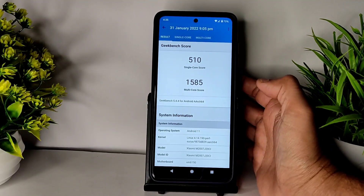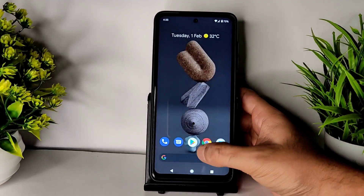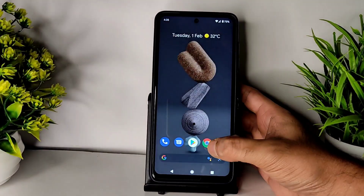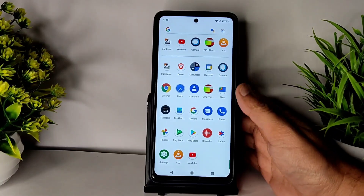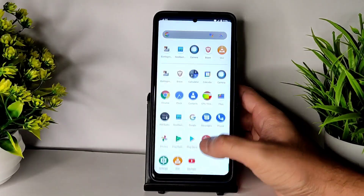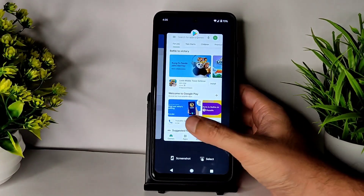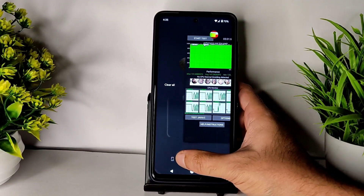The Geekbench scores: the single-core score is 510 and the multi-core score is 1585 — not great but decent. The kernel used is 4.14.190 of Surya kernel. You can also flash a custom kernel here to enhance the experience and it's going to work well. In recent apps you can get the option of taking a screenshot.